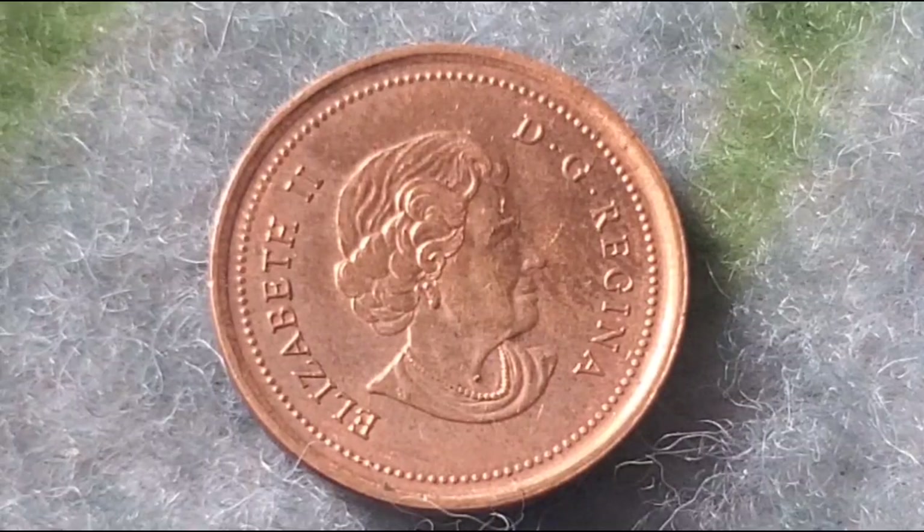That's all for today's deep dive into the 2004 Canadian one-cent coin. As we've seen, there's more to this little coin than meets the eye, from its historical background and design to the potential for big auction prices.